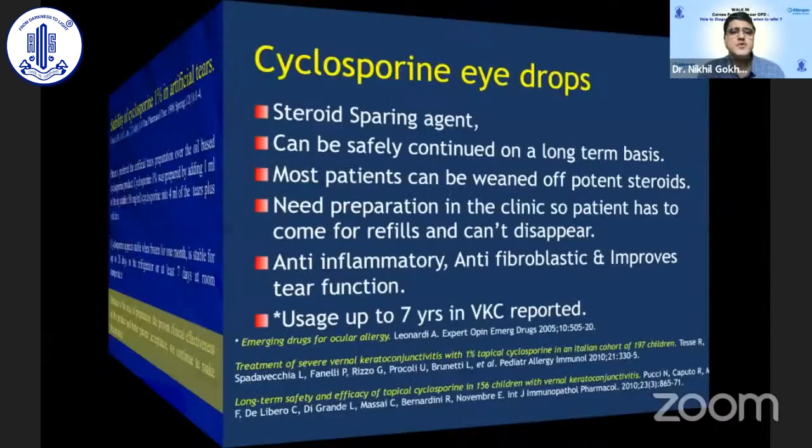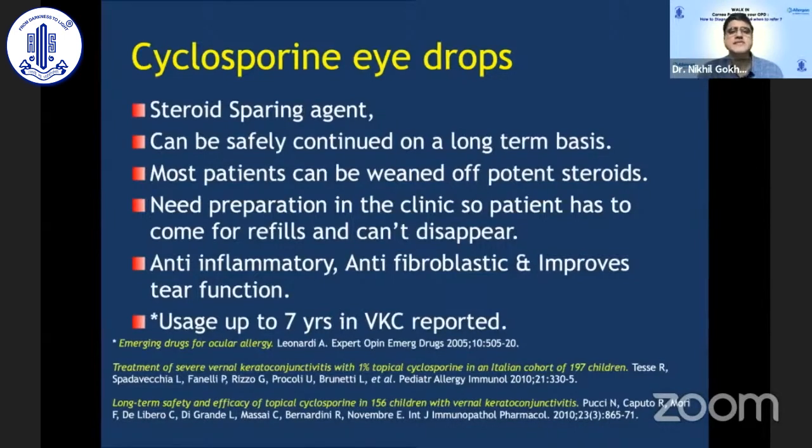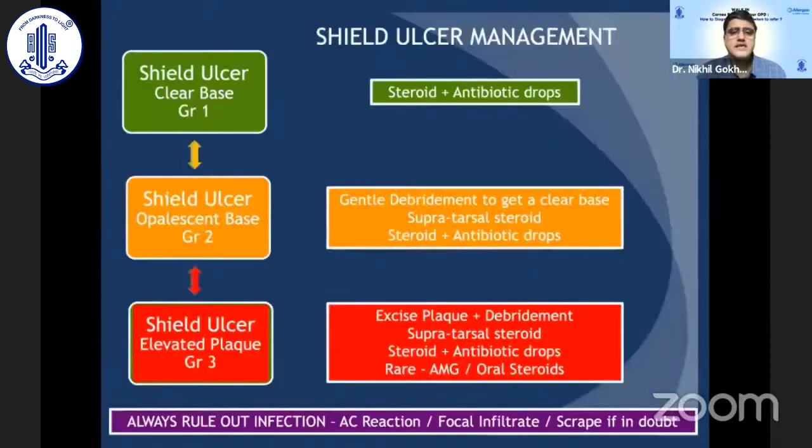Cyclosporine, as a steroid-sparing agent, can be used safely for very long periods — it has been reported to be used for up to seven years of treatment. Tacrolimus is now commercially available and is similar to cyclosporine, with the convenience of being available on the market shelf, unlike the higher-concentration cyclosporine preparations which require compounding. However, tolerance with tacrolimus is again an issue; it can be used over the lids or inside the eye depending on the child's tolerance.